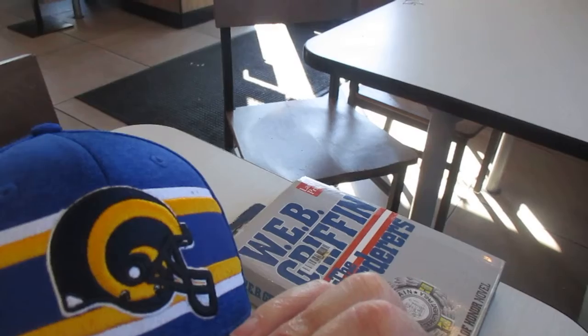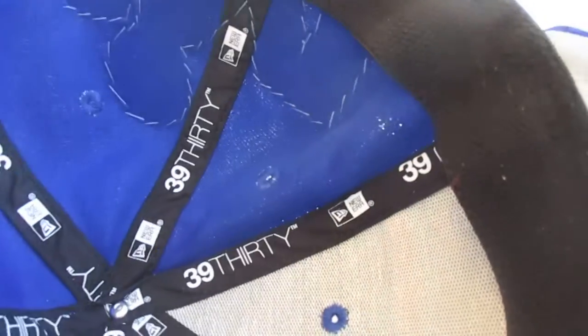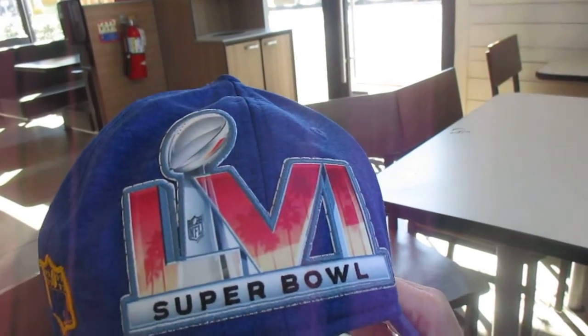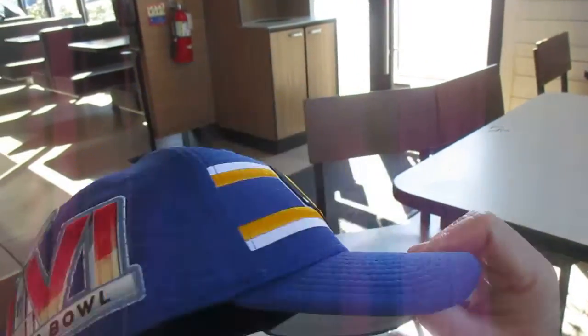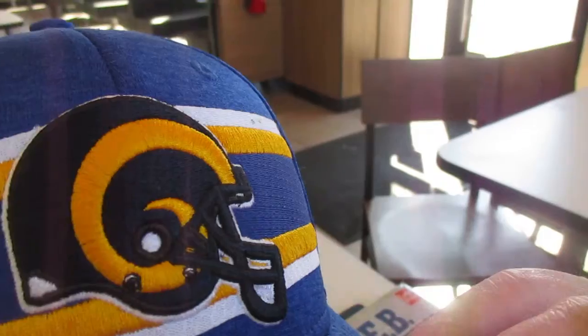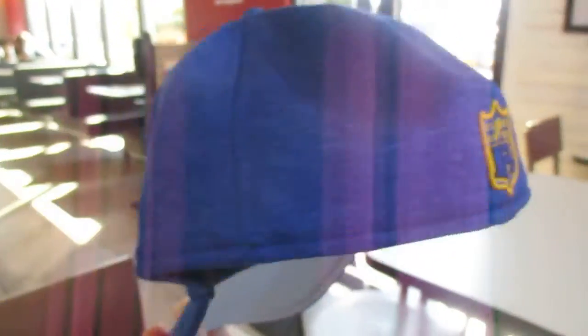Today's topic is the Los Angeles Rams, who just won the Super Bowl. I already talked about this Rams hat in the earlier episode, but there have been some modifications. On the front of the hat you see the Rams helmet with yellow, blue, and white stripes. The modification is the Super Bowl 56 patch — I bought that patch online and my beautiful wife sewed it on the hat for me. You've got the Rams helmet, the Super Bowl 56 patch, the NFL shield, and the New Era logo.